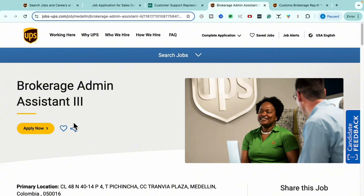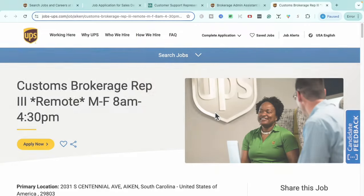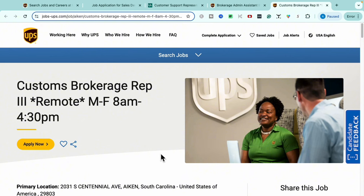If you're a no-experience candidate, this is a really great role to check out — and hurry, because these roles go very quickly. Heading into our next opportunity: this is the Customs Brokerage Rep Number Three role, also a remote opportunity working Monday through Friday, 8 a.m. to 4:30 p.m. They currently have two positions open for this role.